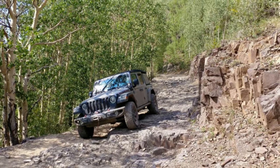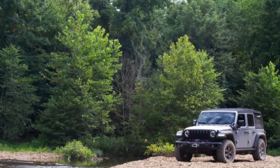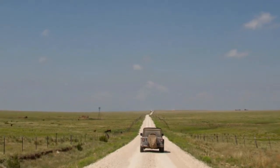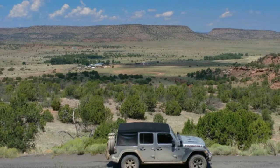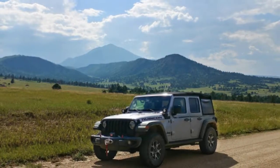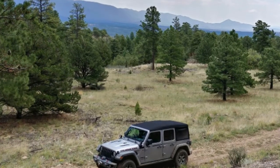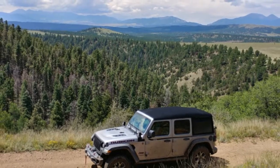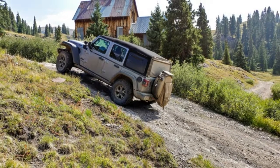Leather, $1,495; Customer Preferred Package 24R; Cold Weather Group, $895; Trailer Tow HD Electrical Group, $795; LED Lighting, $895; Electronic Infotainment System Group with 8.4-inch Uconnect and Alpine Premium Audio, $1,295; Steel Bumper Group, $1,295; Trail Rail Management System, $195; All Weather Floor Mats, $130; 8-speed Automatic Transmission, $2,000; Premium Black Sunrider Soft Top, $595; and 17-inch Black Wheels with Polished Lips, $895. Add the $1,195 destination charge, and a customer paying MSRP would need to pony up $52,175 to take it home.